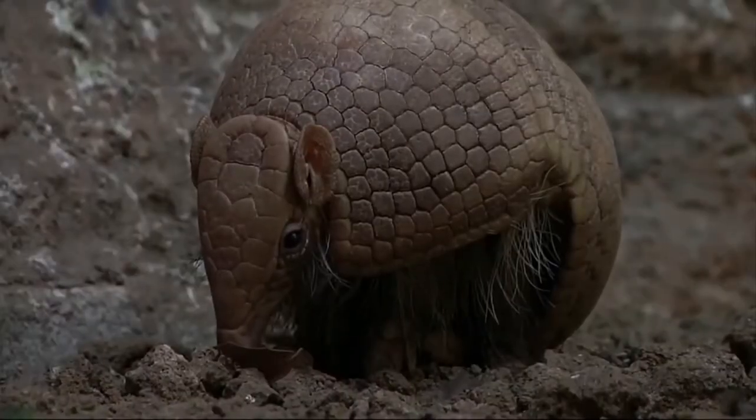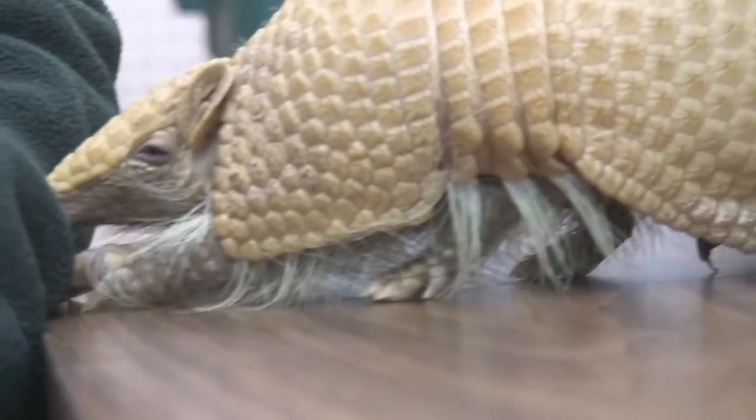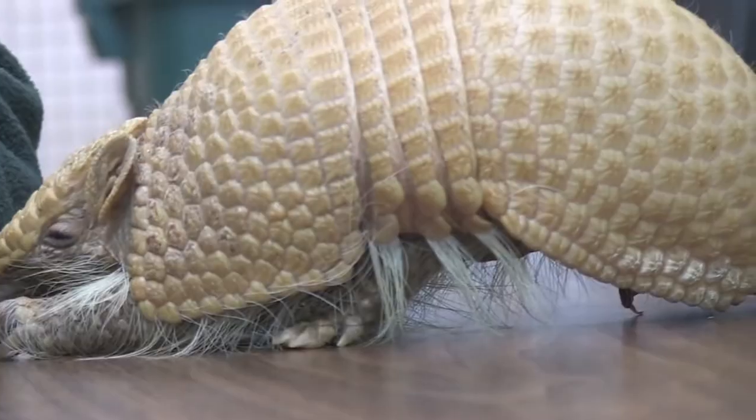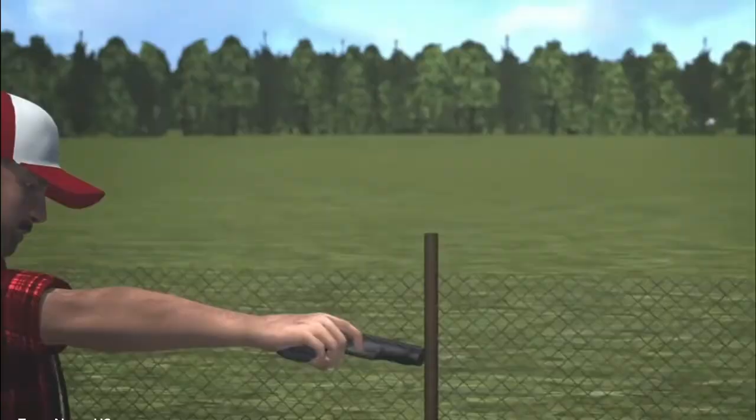They are the only living mammal to wear such a shell. The plates cover their back, legs, head, and tail, composed of small epidermal scales of horn-covered bone, and these plates overlap each other for added protection.